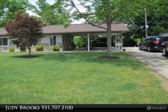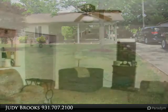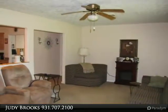Location, location — just one block from Fairfield Glade, with plenty of RV parking or whatever your needs might be, no restrictions.